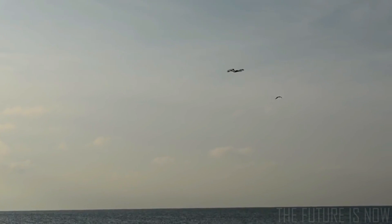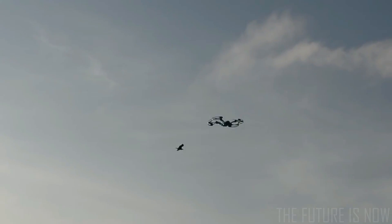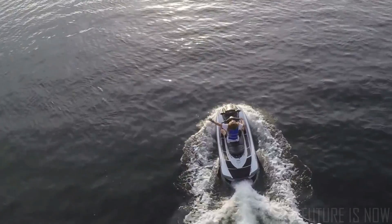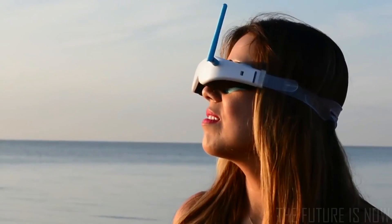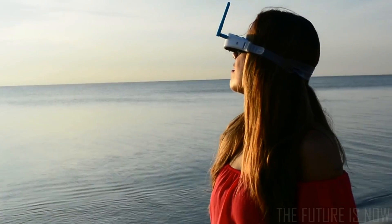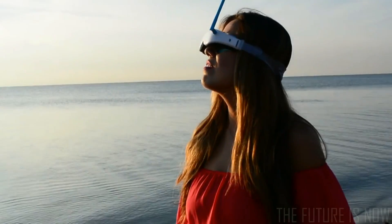Our innovative flight control system in combination with obstacle avoidance ultrasonic sensors will keep the drone safe, stable and correct any of your piloting errors, allowing you to relax and fully enjoy the experience of flight straight out of the box without any training needed or worry over damaging your Flyby.